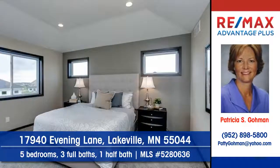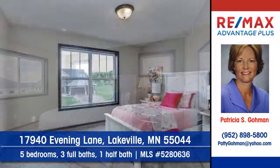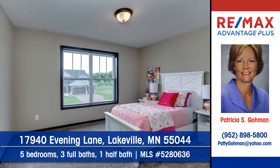You'll find five bedrooms, three full baths, and one half bath. Your furniture and decorating touches will bring your personality to this home.